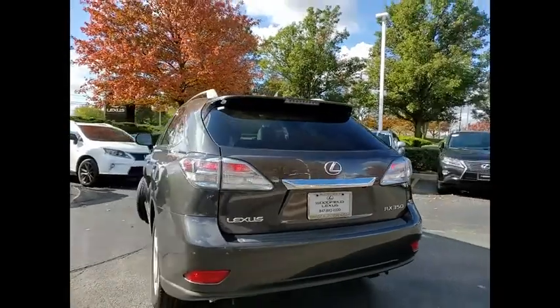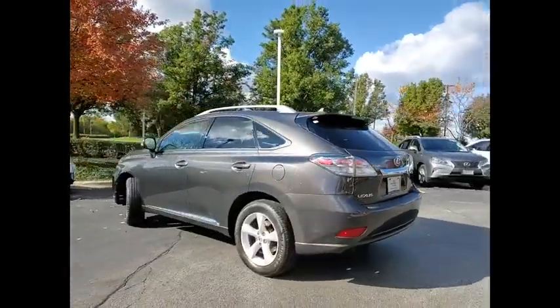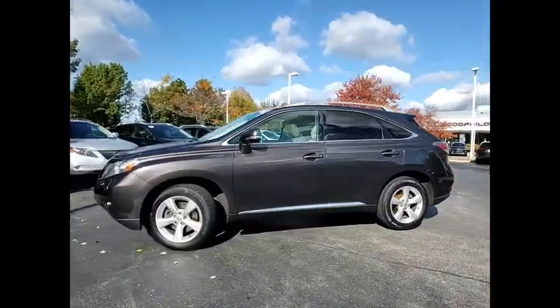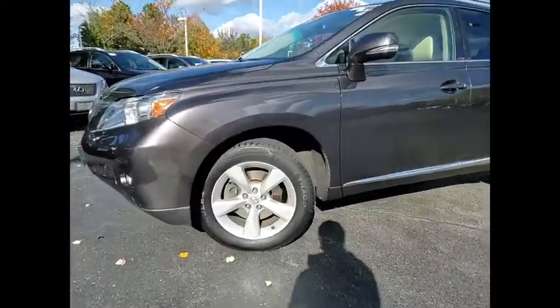rear spoiler, traction control, stability control, daytime running lights, fog lights, braking assist, airbags, front knee airbags, cruise control, child safety locks.